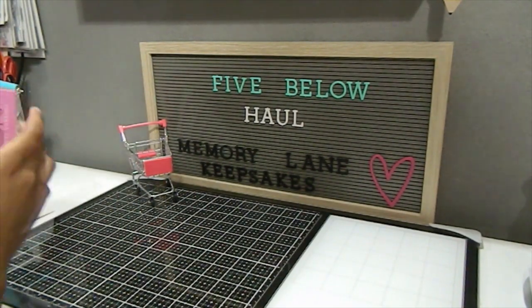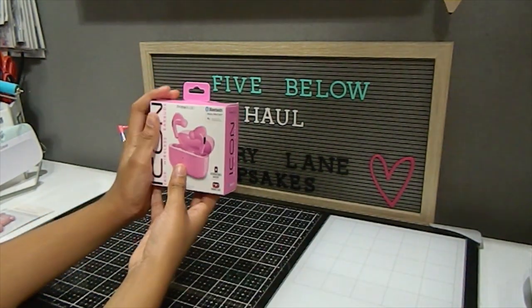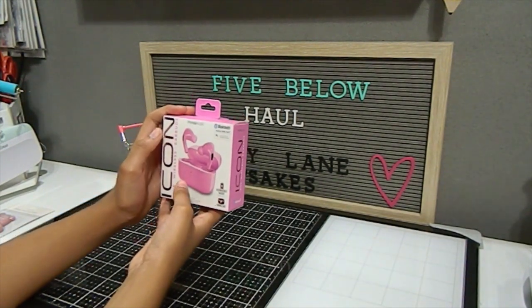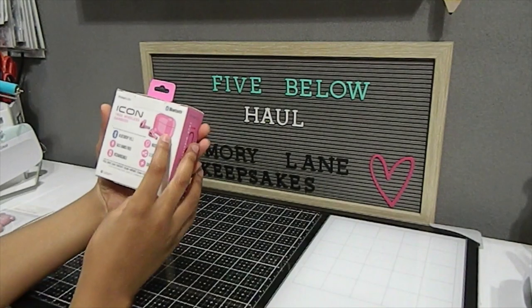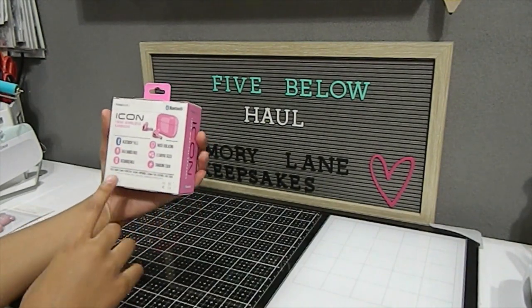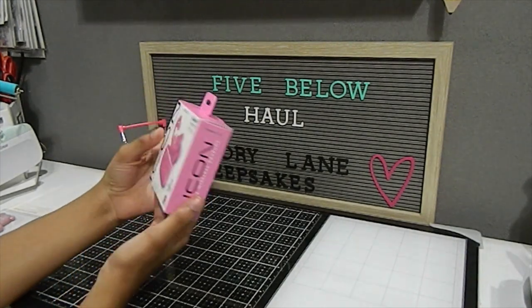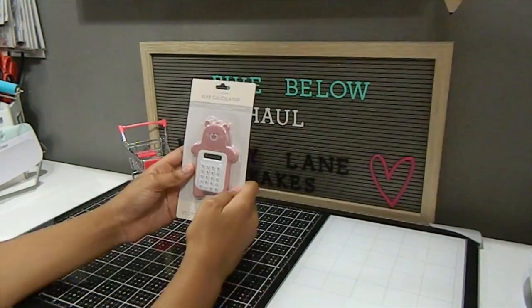Next I have these earbuds because my old ones stopped working. I like pink, and these connect to Bluetooth too — they're Prime Audio brand.